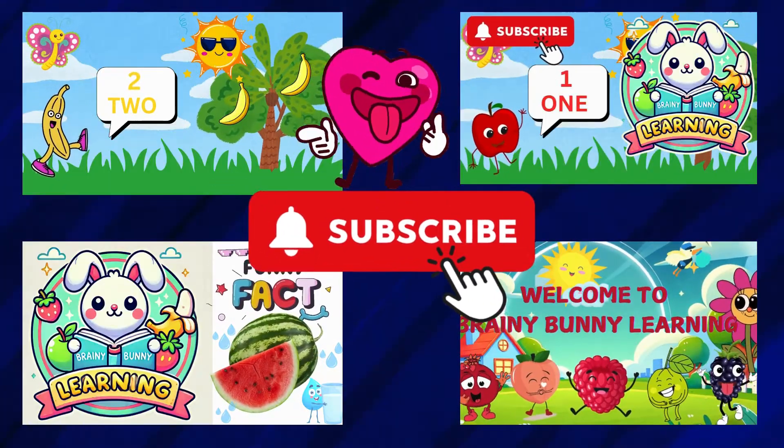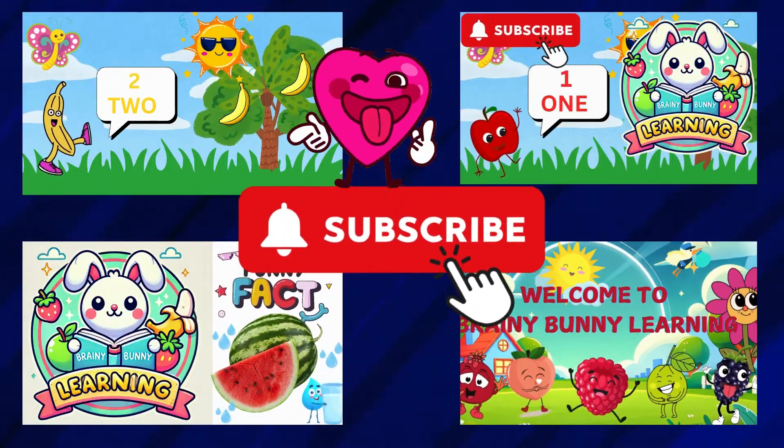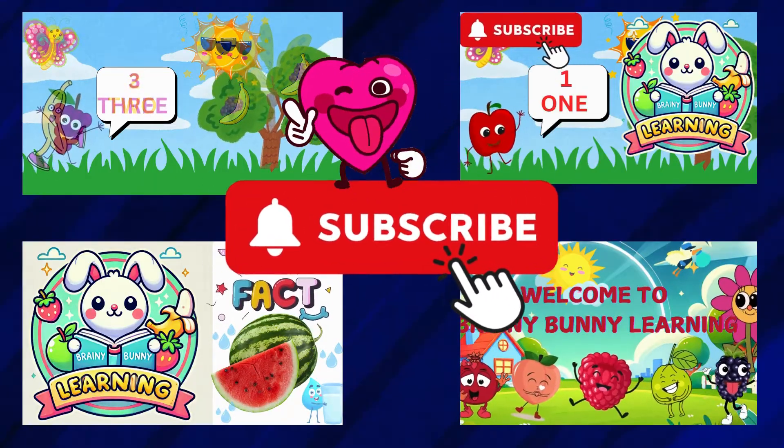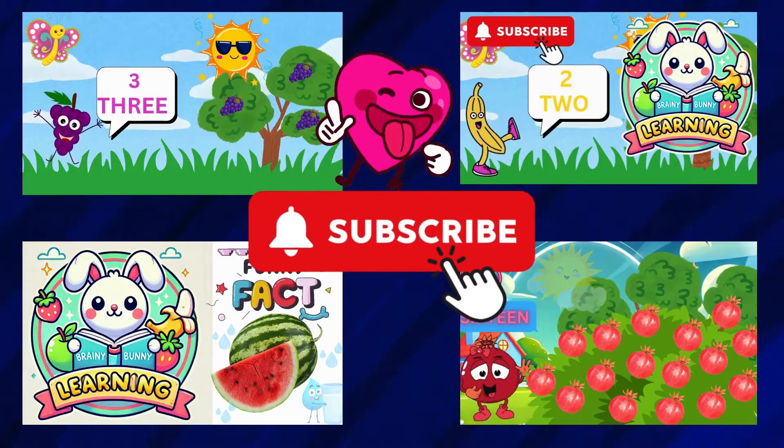Thank you for joining us today. And guess what? If you missed our videos on counting one to twenty with some fruity friends, hop on over and check them out. See you next time. Hop hop!